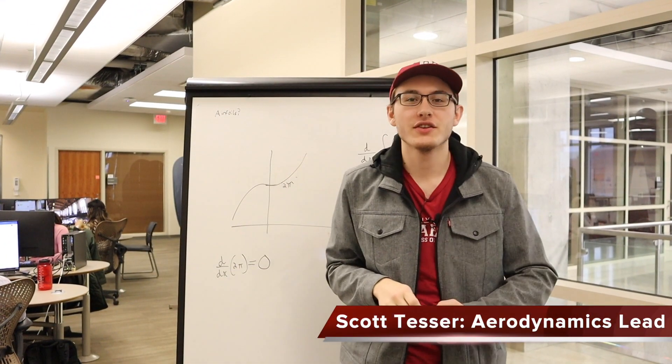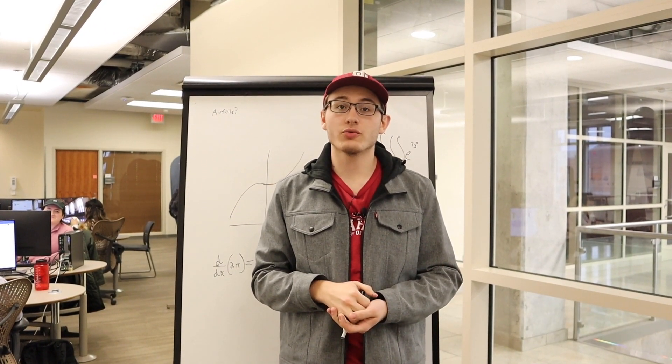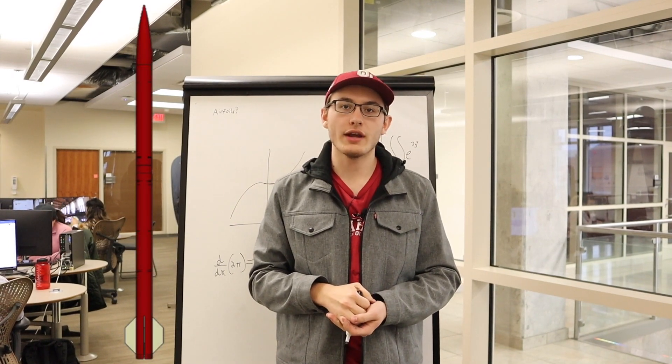I'm Scott Tesser, aerodynamic sub team lead for Boomer Rocket Team. After we decided on our design, we utilized ROCSIM to size our rocket, motor, and aboard properly.